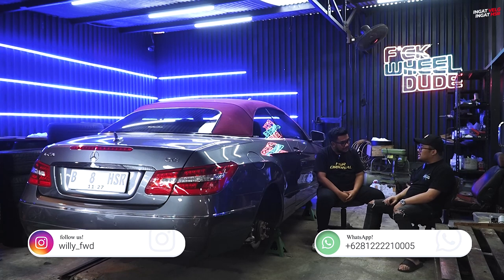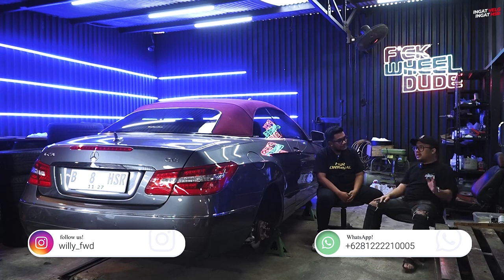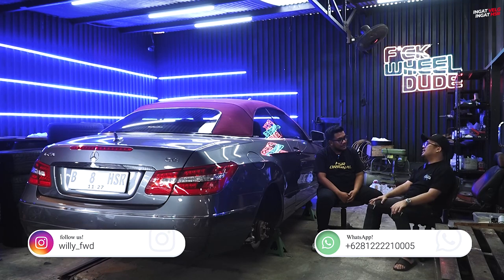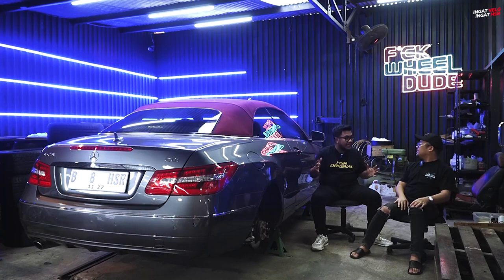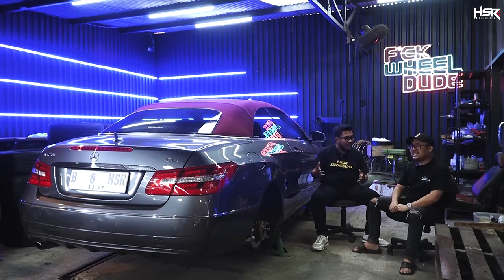Pak Wilda sendiri ini bergerak di bidang otomotif bagian apa? Kita di undercarry, di kaki-kaki. Dari mulai velg, air suspension, BBK, chamber kit, semua bisa. Tapi untuk urusan kaki-kaki aja. Kalau permesinan? Permesinan enggak.